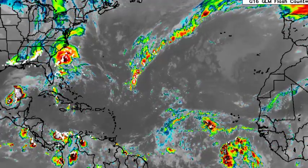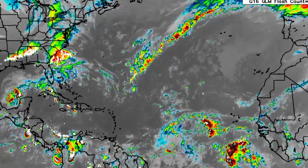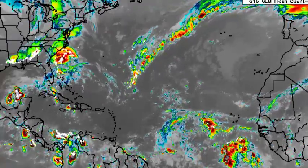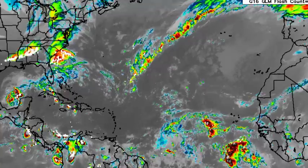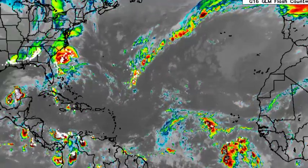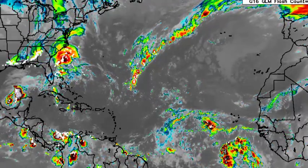Hey everyone, it is Dani and welcome to this updated video on the tropics. In this video we will be talking about Tropical Storm Carl, which is a threat to Mexico, as well as the new disturbance that has been highlighted. Along with that, there are three more tropical waves across the North Atlantic Basin that we'll be taking a look at.